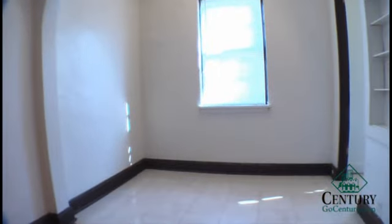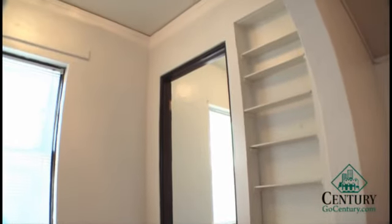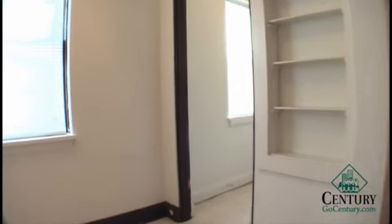In these corner units, you do have a larger kitchen area with some built-in shelves. You have room enough for about a two to four person table as well.